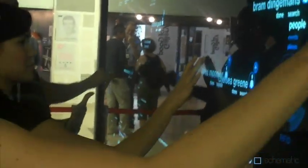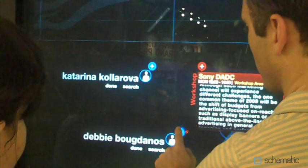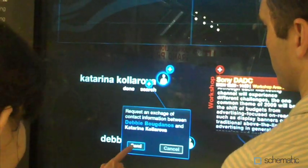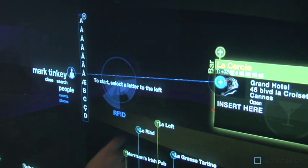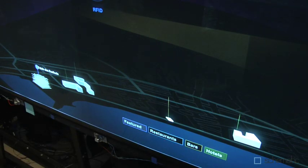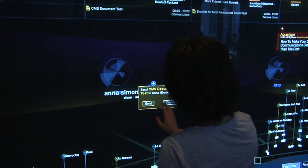The TouchWall also offered attendees another valuable tool: the ability to connect with each other. People could search for other users by name and then send an email through the wall to request to exchange information. Or, if they were standing side by side, they could exchange contact details on the spot. And to help people adapt to new touch behaviors more quickly, unique sounds were created by man-made music, distinguishing each type of interaction.